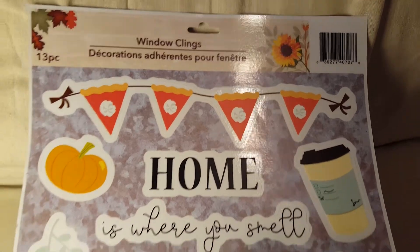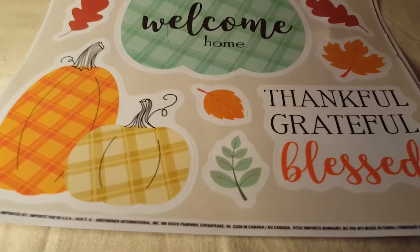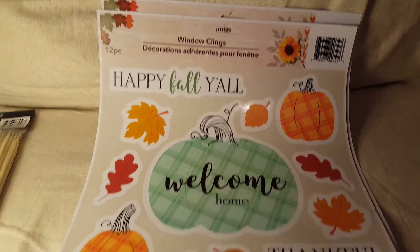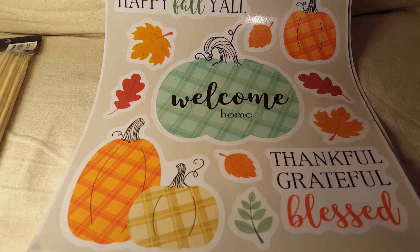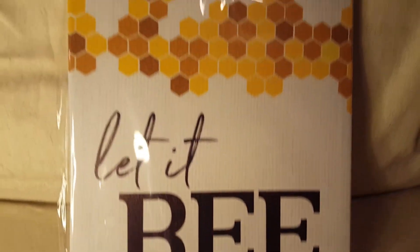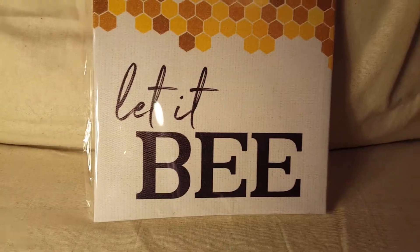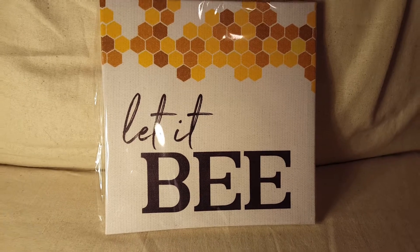I got these stickers, and there was another set there too so I grabbed those as well — they're so pretty. Then I grabbed some bamboo skewers because I have a little project I'm going to be doing and I needed these. And then I grabbed this bee picture — you know how the bee has been so popular. I couldn't pass it up; I don't know who's going to get it but it's so pretty.